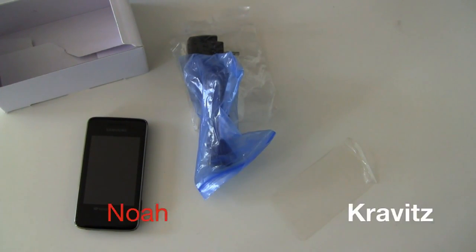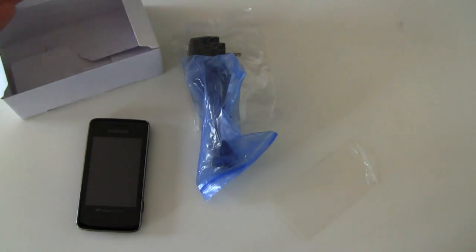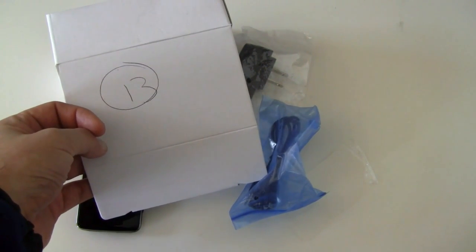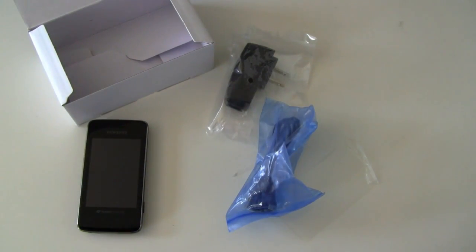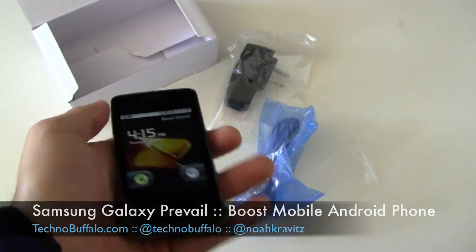What is going on everybody? I'm Noah from Technobuffalo.com and this unboxing was doomed from the start. When you get a phone shipped to you in a box that just says number 13 on it — I actually like the number 13, but a lot of people look at it as an omen. I shot the video and then the files would not import to my computer for editing. The files were corrupted apparently. So I played around with the phone some and now it's not an unboxing, it's a first hands-on. It's the Samsung Galaxy Prevail for Boost Mobile.